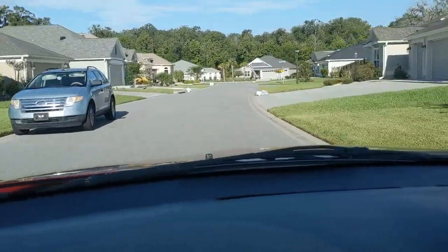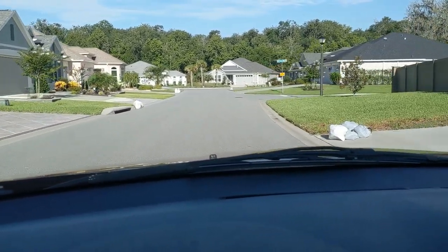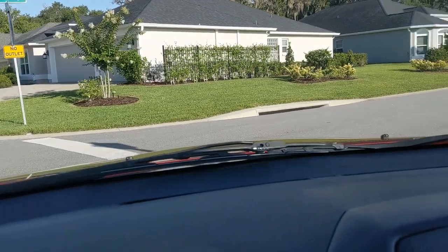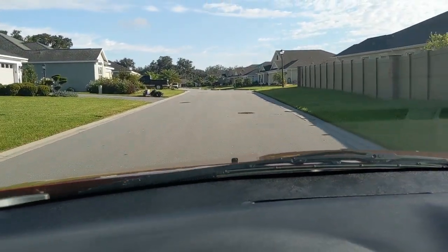We have a few hours before Goodwill opens, so I figured we might as well do a little trash picking in the neighborhood. I've been having good luck lately doing it, so let's hope the luck continues. Sit back and enjoy — we're about to begin.